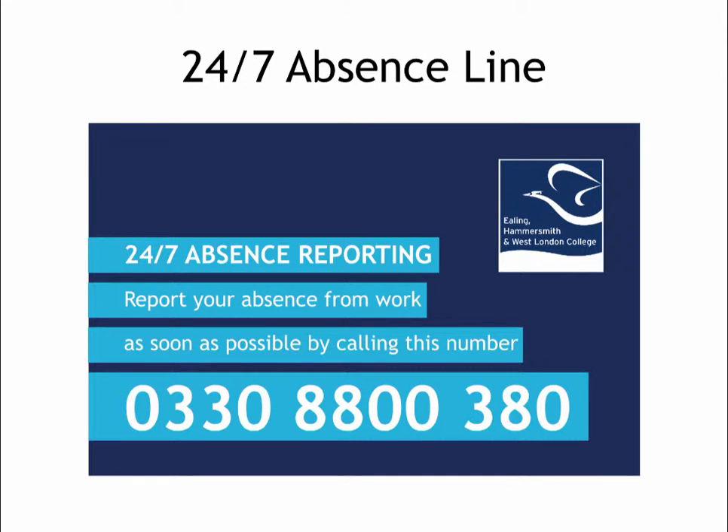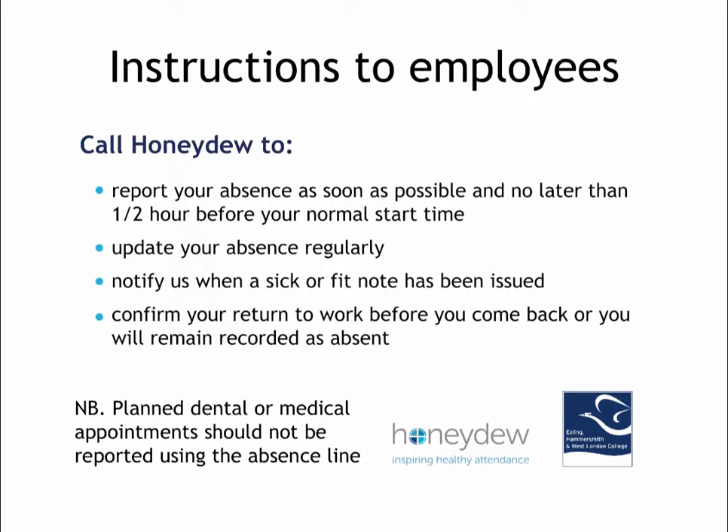Core to the service is a 24/7 absence reporting line with a dedicated phone number. To communicate this to all staff, credit card sized wallet cards will be distributed to everyone with the new number on them. On the back of the cards, employees can read reminders about when to call the absence line.